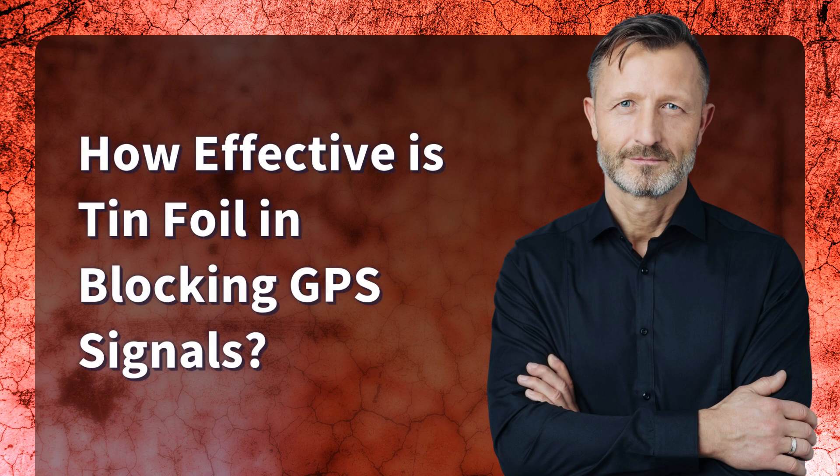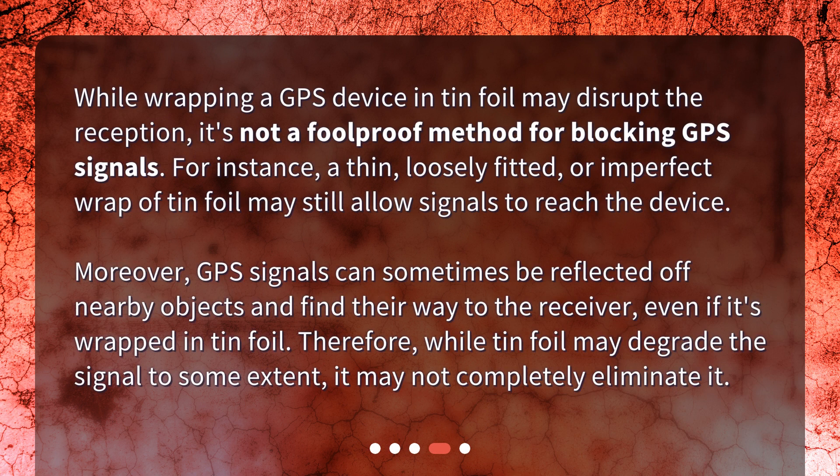How effective is tin foil in blocking GPS signals? While wrapping a GPS device in tin foil may disrupt the reception, it's not a foolproof method. A thin, loosely fitted, or imperfect wrap of tin foil may still allow signals to reach the device. Moreover, GPS signals can sometimes be reflected off nearby objects and find their way to the receiver, even if it's wrapped in tin foil. Therefore, while tin foil may degrade the signal to some extent, it may not completely eliminate it.